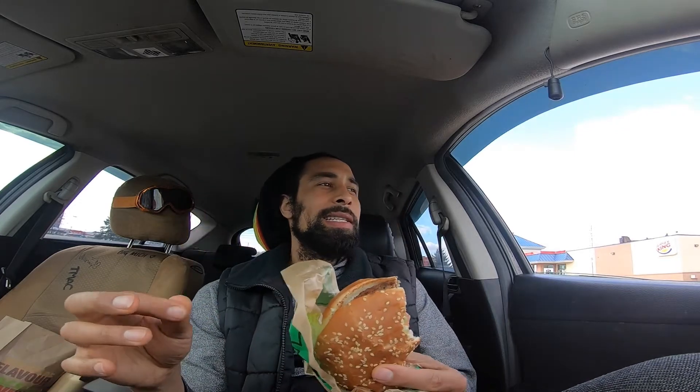It's decent. It's not the best — I've had better, I've made better. Although it's been a while since I made a veggie patty of my own. That was back around 2018, last time I did that.